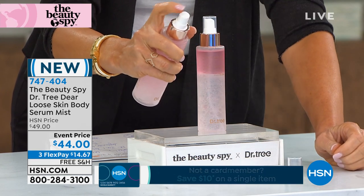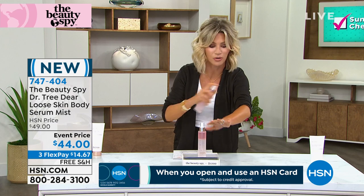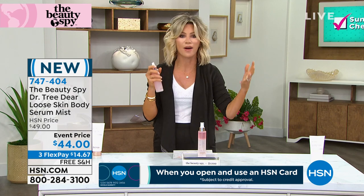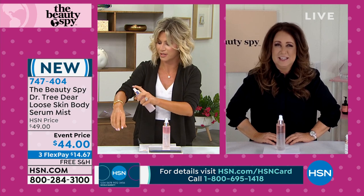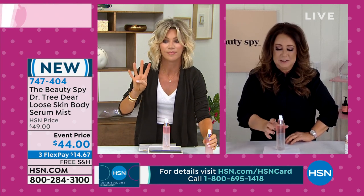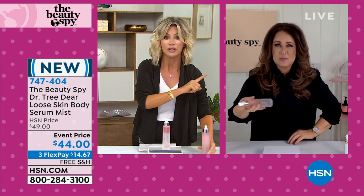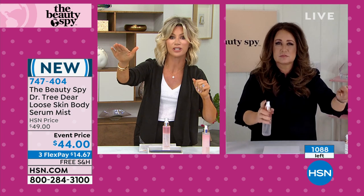Look at the fine spray — it is such a fine mist. Don't even rub it in, just spray it on your body. It smells fresh and clean, like you're at a five-star resort. Last night we sold 4,000 and there are 1,500 left. If you want to add volume, wait until you see the before and afters.